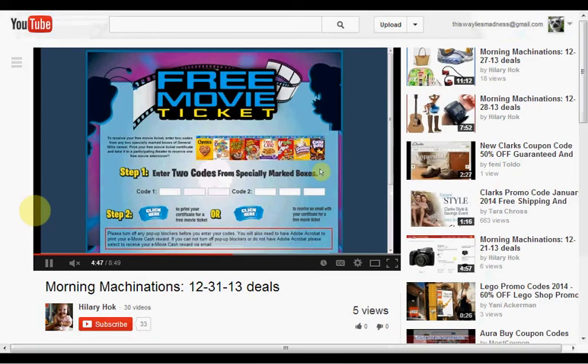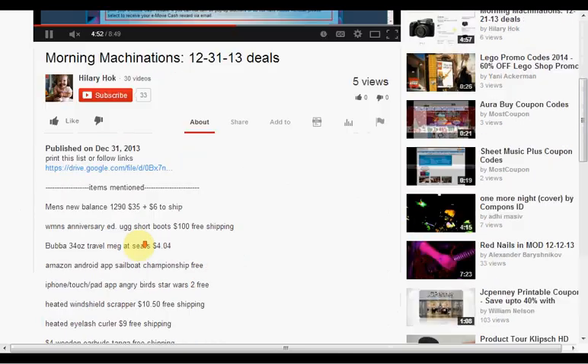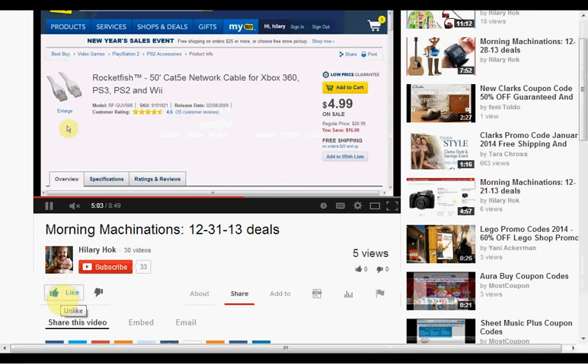To find the products mentioned in this video, click Show More to see the down bar with a list of items. If you like this kind of video and would like to see more, click Like and let me know. If you want to make sure you don't miss any of my videos, hit Subscribe. And if you're already a subscriber, thank you.